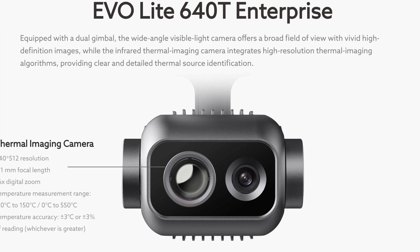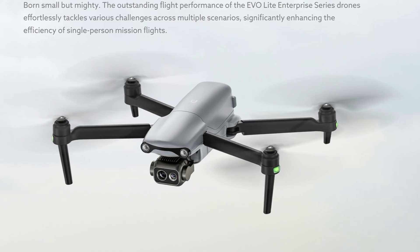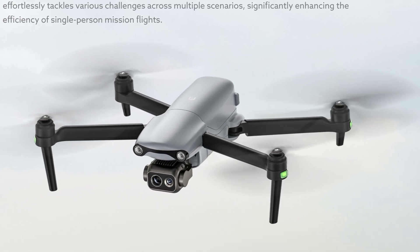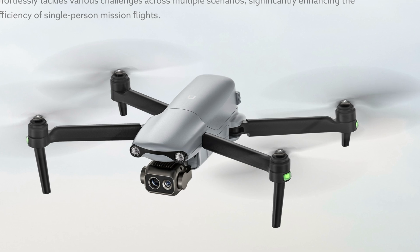Looking at Autel directly, the two products are not the EVO Lite Plus Enterprise and the EVO Pro Enterprise — they are the 640T and the EVO Lite 6K Enterprise editions. The 640T has a one-half inch image sensor coupled with a thermal sensor, while the Lite 6K has the one-inch sensor with 20 megapixel stills. There's no mention from Autel directly about a Pro model, though that may be coming soon — it only appears in the Drone DJ article.